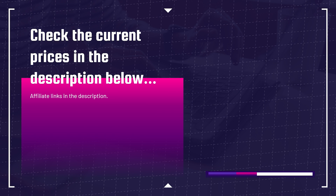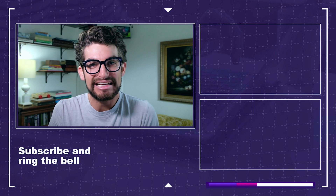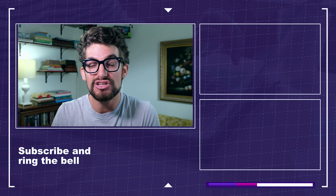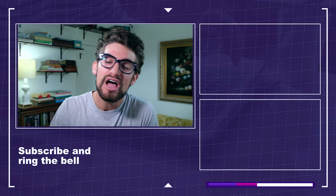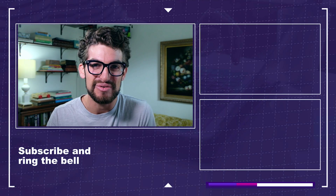If you're curious about the exact pricing of any of these models, head down to the description below and click one of those links. If you make a purchase through that link, I'll get a small commission at no extra cost to you — that's what keeps this channel alive. If you're interested in more relevant content, click or tap the screen. Keep editing, keep designing, keep creating. My name is Benji Kaiser, and I'll see you in the next video.